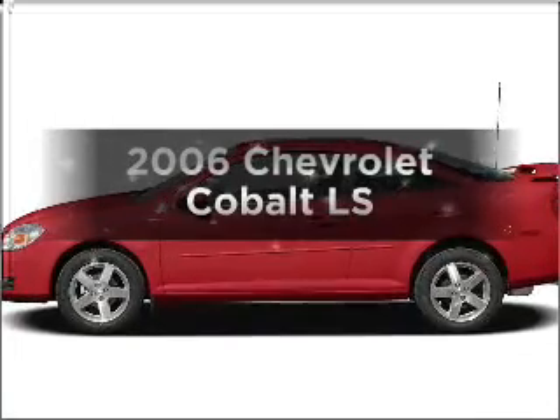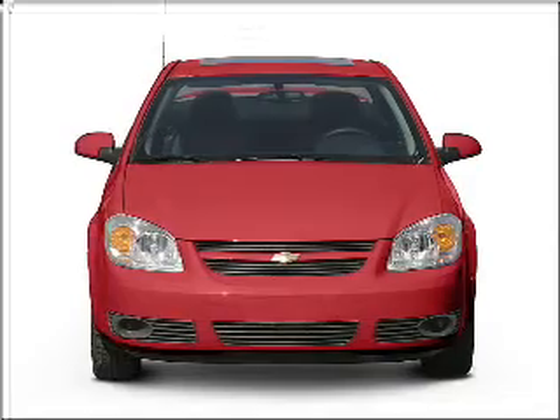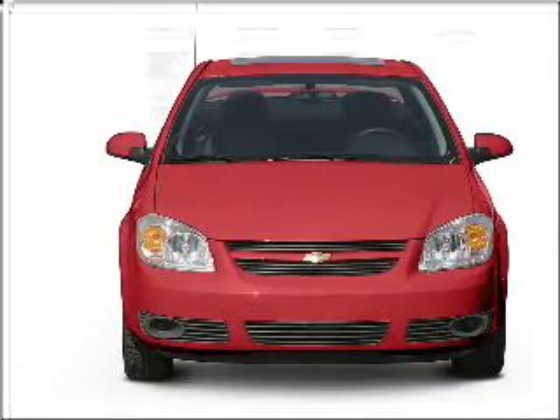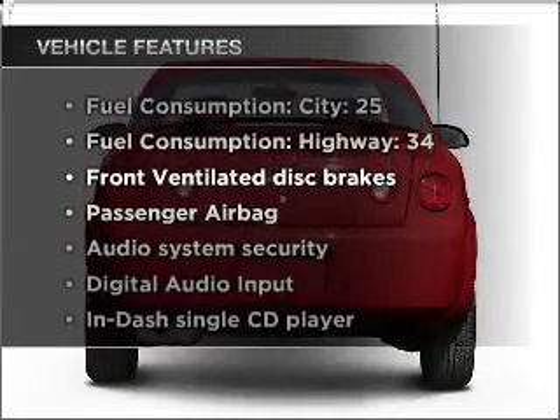Get noticed in this 2006 Chevrolet Cobalt. This is the set of wheels you've been looking for, with an efficient four-cylinder engine connected to a smooth-shifting automatic transmission. Plus, enjoy these notable features that are included in this vehicle.